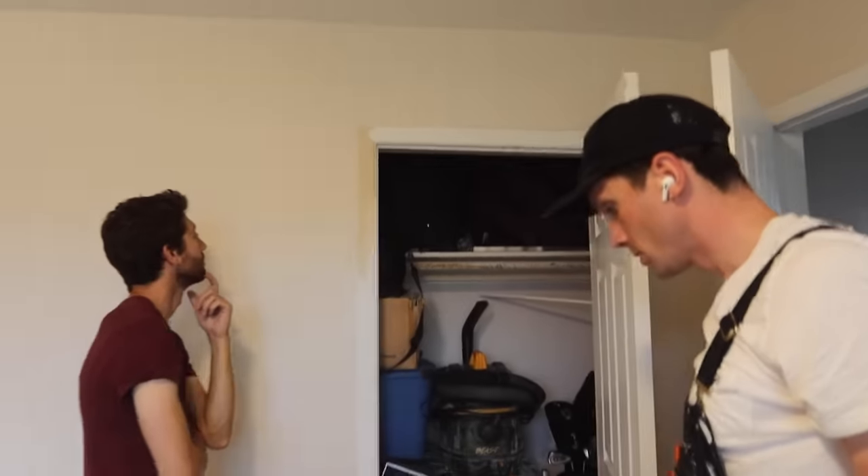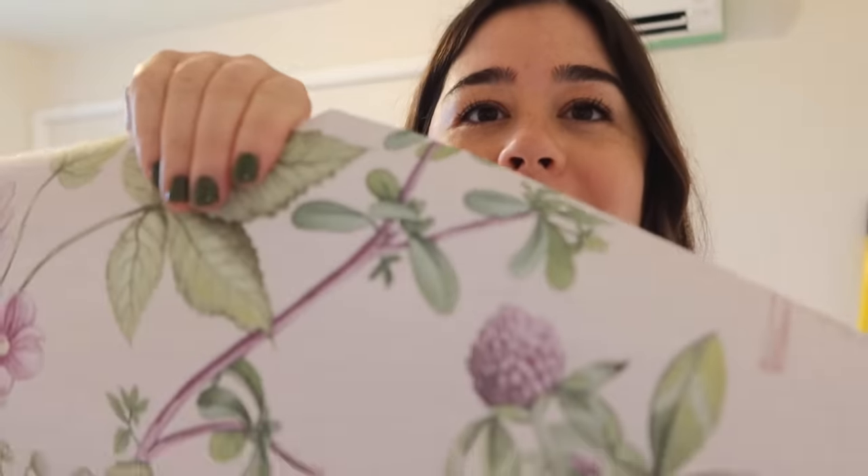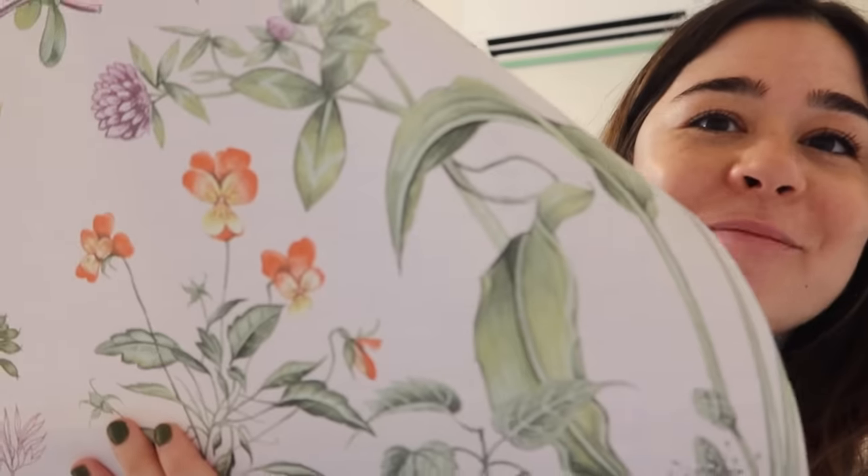Alexandra arrives and sees the purple paint for the first time — it's bold and a little scary. As a reminder, the aircon pipe, the door frame, and the doors will all be painted purple, while everything else including the ceiling will be green. Alexandra unboxes the beautiful floral wallpaper and holds it up against the paint swatch to make sure everything looks good together. She's dying over how pretty it is.